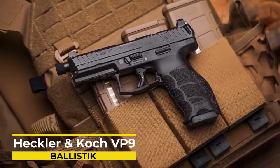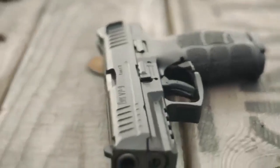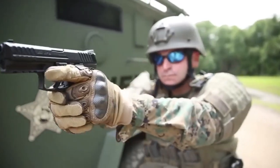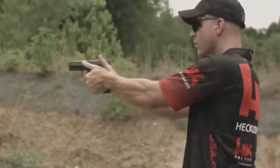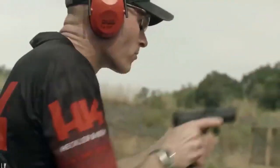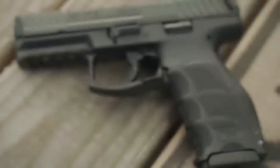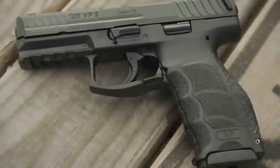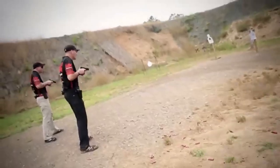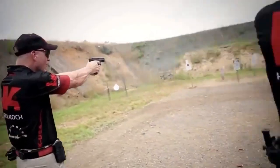Number 6: Heckler & Koch VP9. Heckler & Koch provides firearms for numerous military units such as the U.S. Navy SEALs, SAS, Delta Force, and the German KSK, among others. They have a long history of innovation in firearms, so it's no wonder their VP9 model became so unique. HK has finally produced a new generation polymer-framed striker-fired handgun. It's lightweight and comes with plenty of features that make it stand out from the crowd.